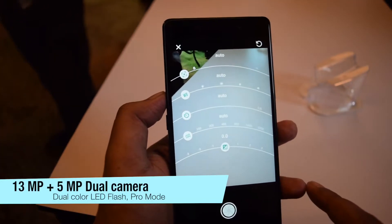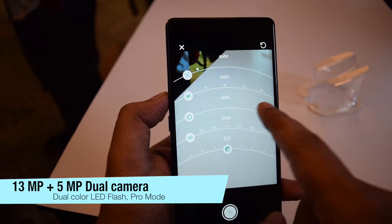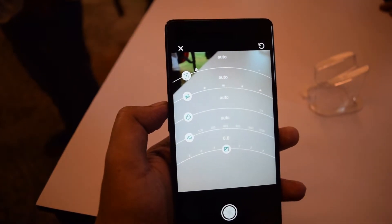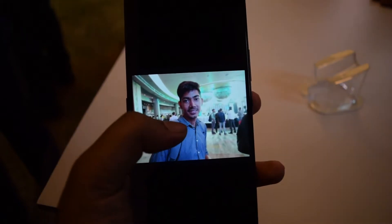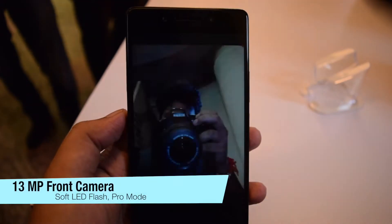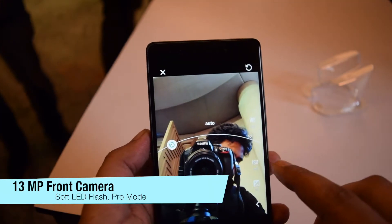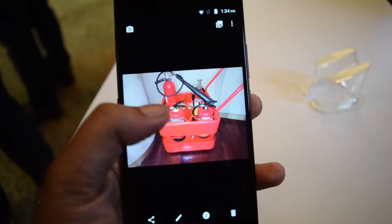It has a dual camera setup with a 13MP primary sensor and 5MP secondary sensor. The secondary sensor is just to capture depth information for creating a bokeh effect. The camera looked fine in initial testing. On the front, it has a 13MP camera with F2.2 aperture, which was also fine. The Pro mode is available for both rear and front cameras.